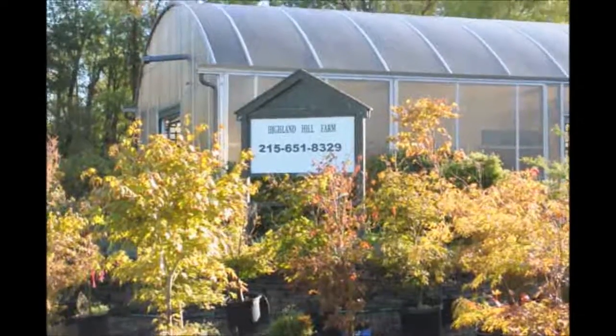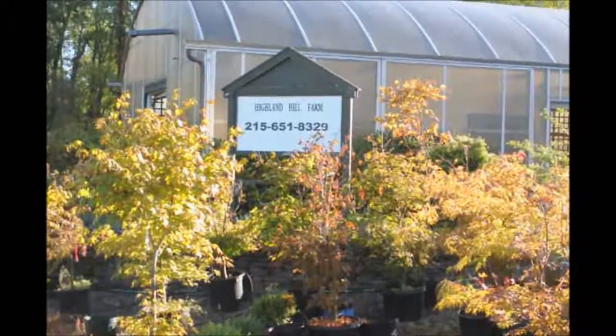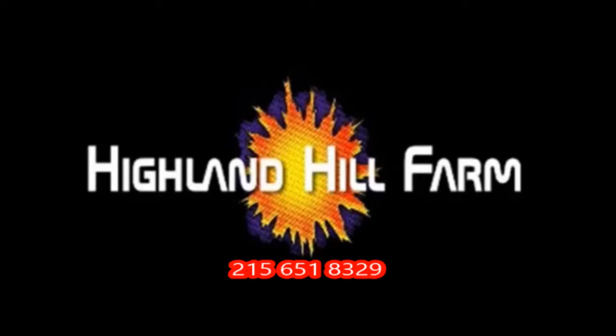Thank you for visiting Highland Hill Farm in Bucks County, PA. Have a great day.